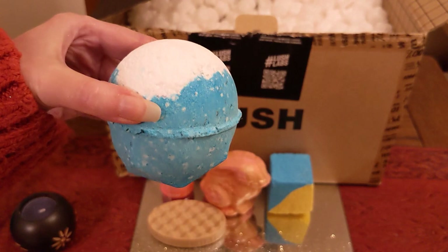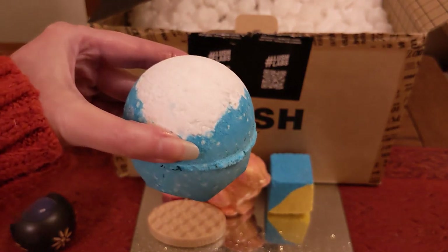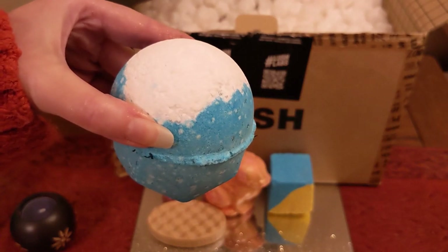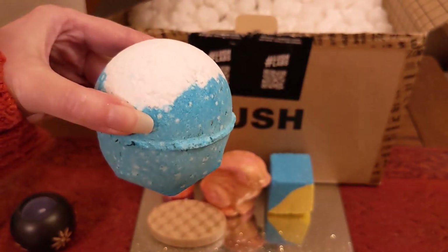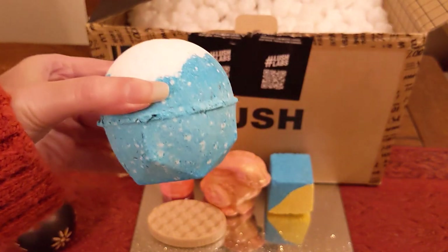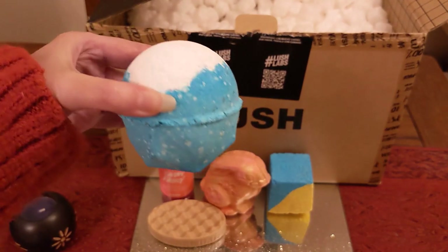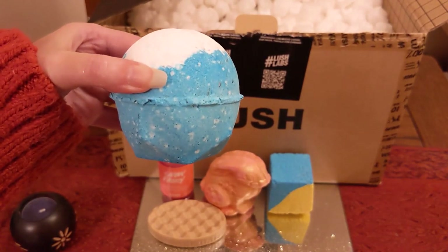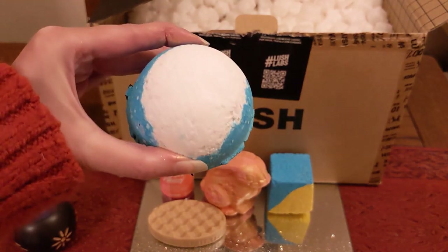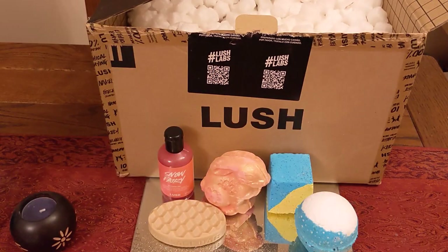The last item is the Big Blue Bath Bomb — a couple of you recommended this and I was really curious. It's four pounds fifty, described as lemon, lavender, and seaweed. Apparently bits of seaweed float around in the water! Scent-wise, I wouldn't say it's my favourite, but I don't mind it — I'd prefer it to the Wild Remedy I tried the other day. I'll do a demo on this one as well and let you guys know what I think.